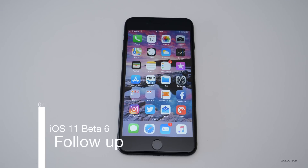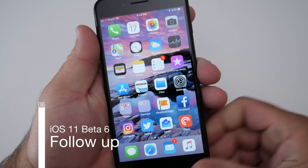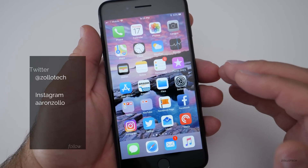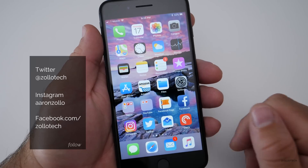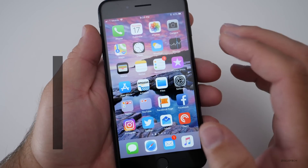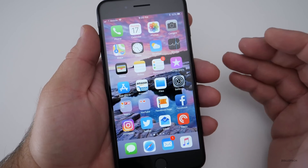Hi everyone, Aaron here for Zollotech. iOS 11 beta 6 has actually been pretty good for me. Public beta 5 and developer beta 6 are basically the same thing — they just released them in different build numbers. This particular build has been really solid for me.